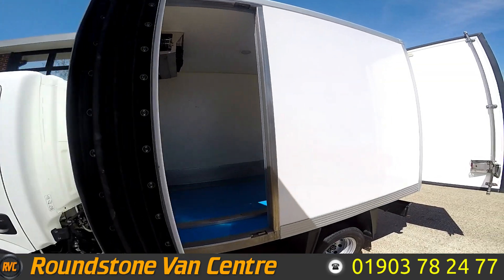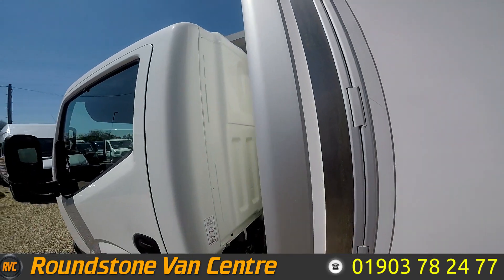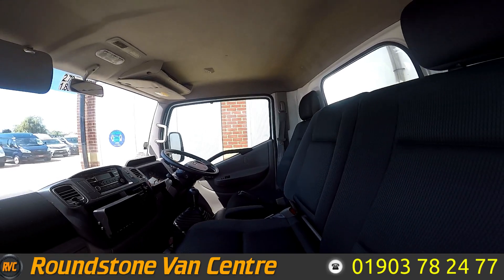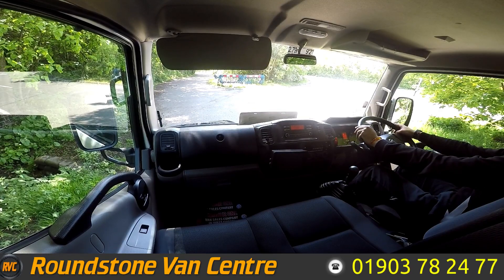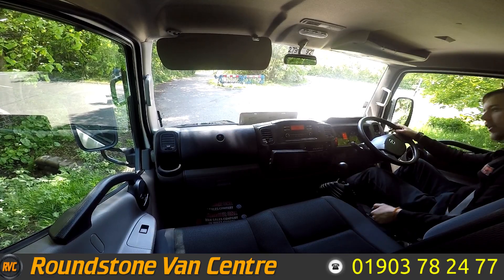And lastly I'll show you inside the passenger side. Let's take it for a test drive. So we're now inside this 2015 Nissan NT400 Cabstar — let's take a quick test drive. So let's go.